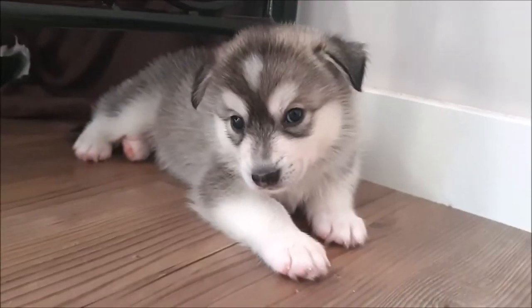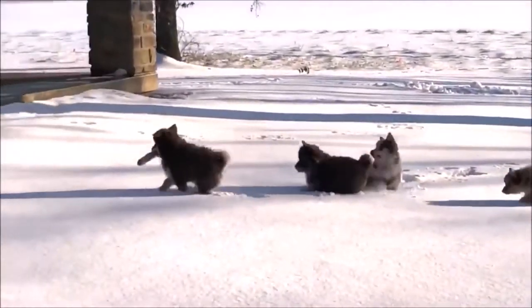In this video, we'll take a look at the grooming needs, temperament, training potential, and possible health issues of the Pomsky.